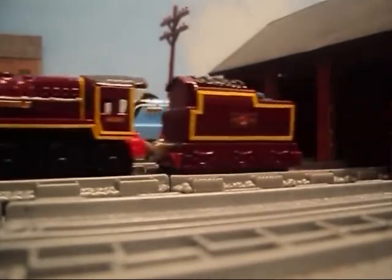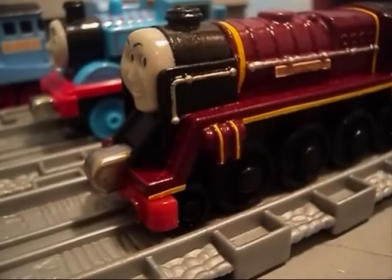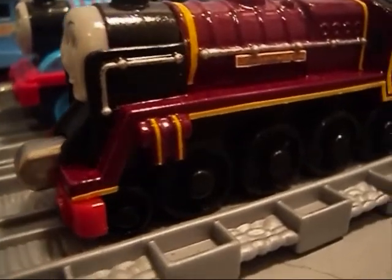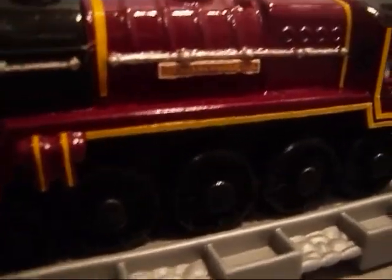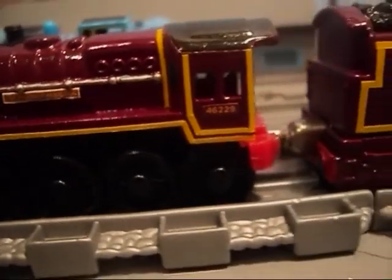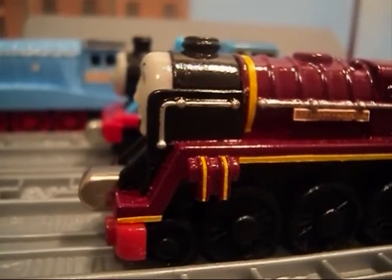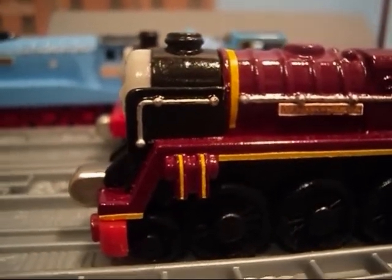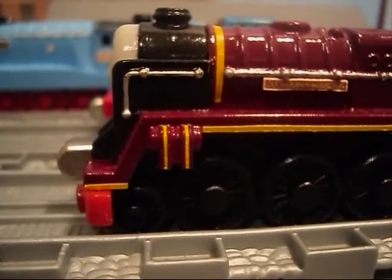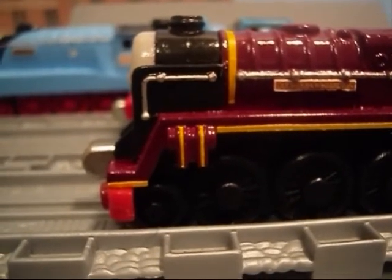We also made some custom decals for this model using Microsoft Paint. As you can see, we added the decals for the British Railways number 46229, nameplates on both sides of the boiler, and the BR logo on both sides of the tender. As a final touch, we gave the entire engine a clear acrylic coat to seal the paint and help the decals bond better. And there you have it, Thomas fans — our custom take-and-play Duchess of Hamilton.